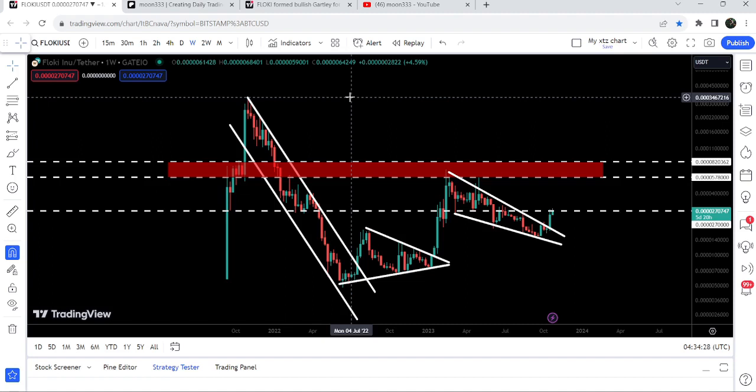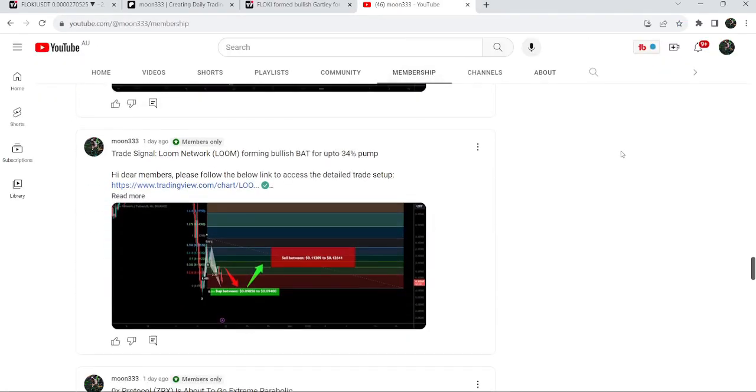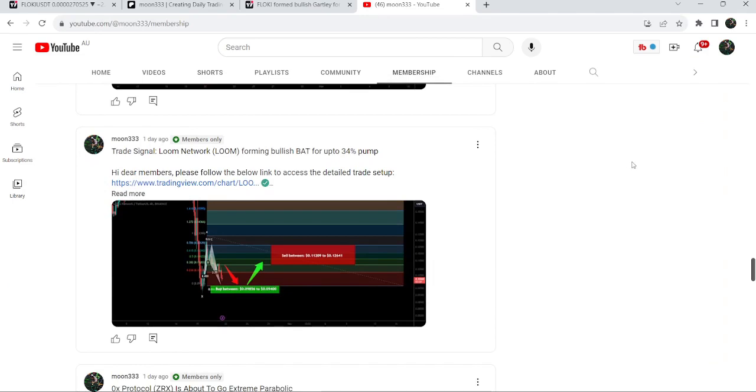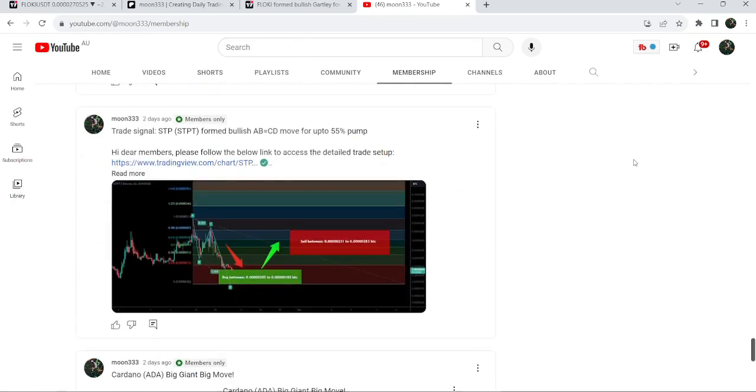So this was the update so far. I hope that you liked the analysis — do hit the like and subscribe to the channel as well. For more trading signals you can also join me and support me as a YouTube member or as a Patreon member, as I'm sharing different trading signals there. You can find the link in the video's description. Take care, goodbye.